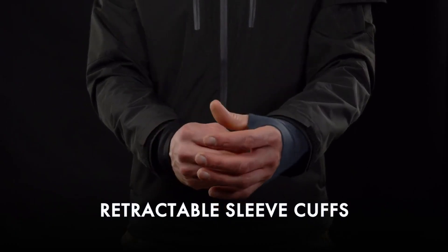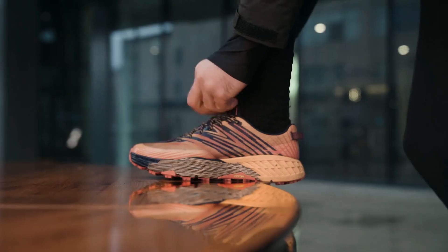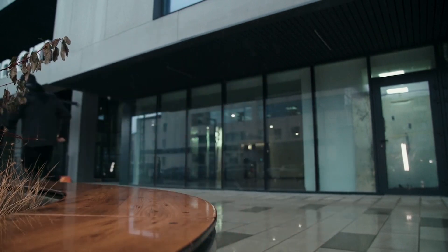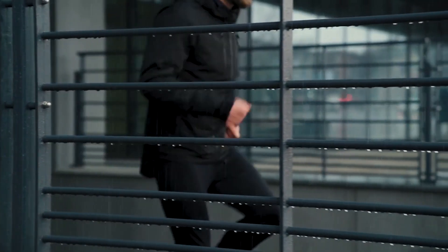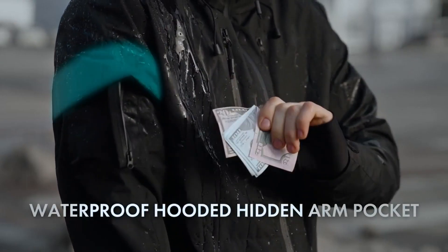Stay stylish and snug by customizing your fit with our many adjustable drawstrings and velcros. Gamma is 100% waterproof, so you can take a stroll, jog, or hike under the rain without getting wet. Even our zippers are water-resistant, to keep your pockets and valuables nice and dry.